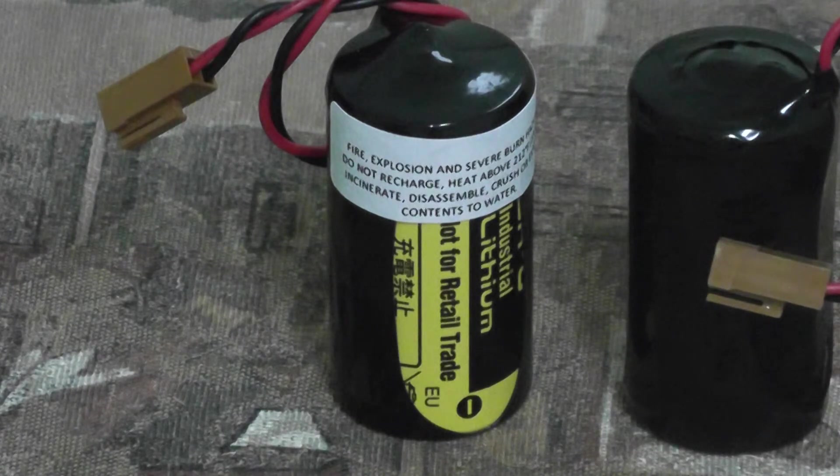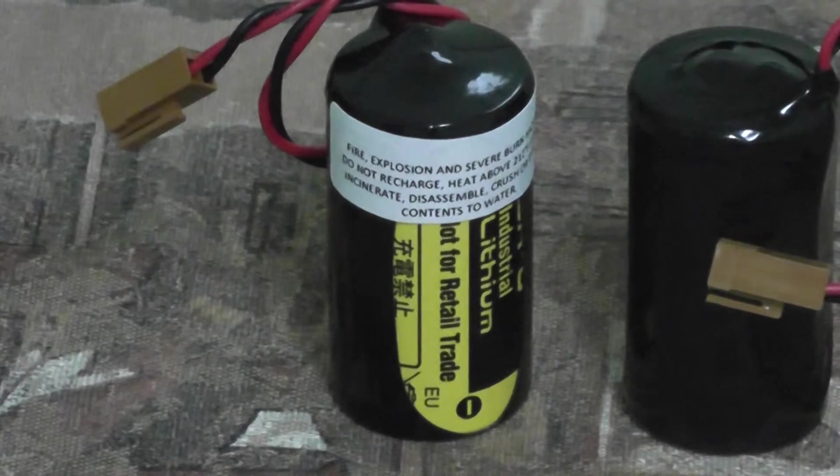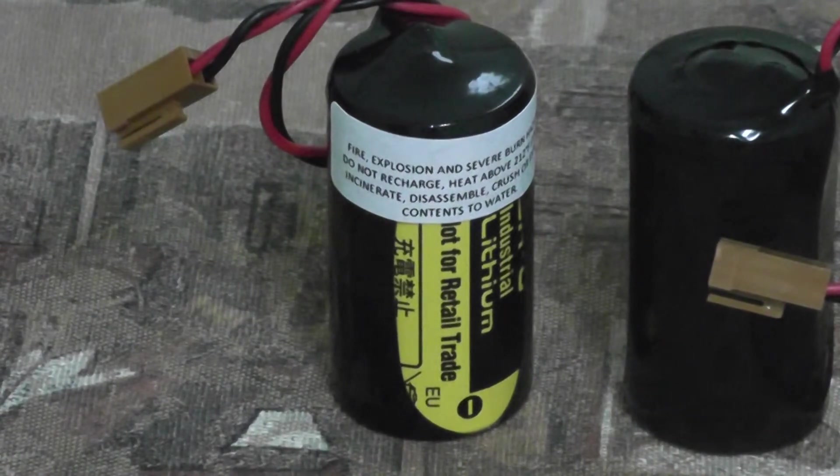This battery pack fits the models A20B-0130-K106, A98L-0031-0007, CNC 16i and 18i, the XX Control, and the YABD-98 PLCs and industrial robots.